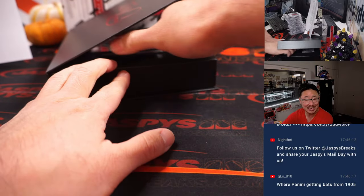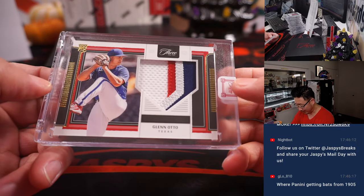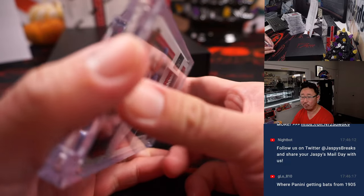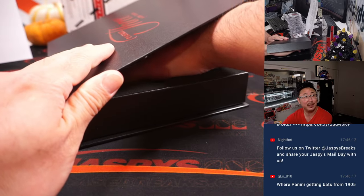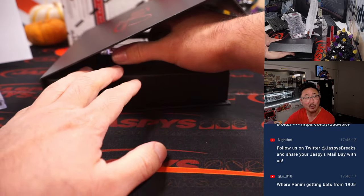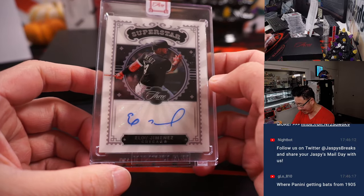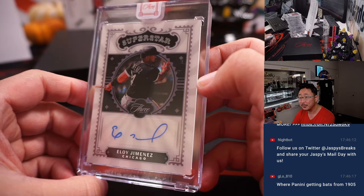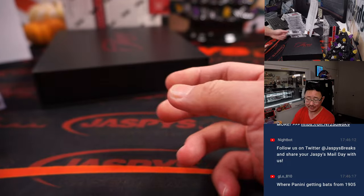Where is Panini getting bats from 1900? They've got some pretty good sourcing — probably from their grandkids or something. Like, hey, we've got a dozen bats sitting in our basement, you want to do something with these? Glen Otto, nice color in that patch, 24 out of 35. There's Eloy Jimenez, superstar autograph — I really like this design — 9 out of 25, White Sox, that's going to be for Chad.